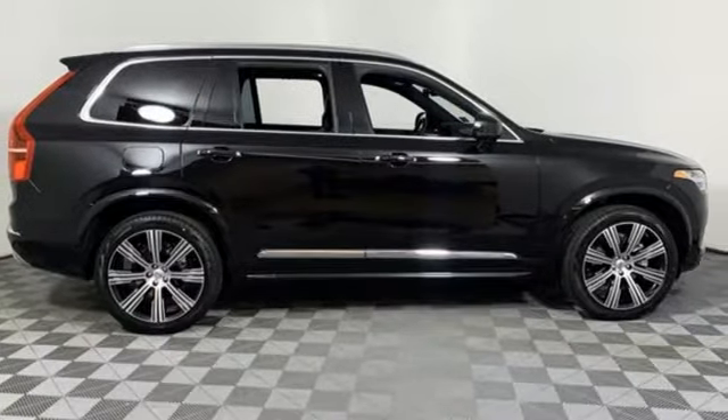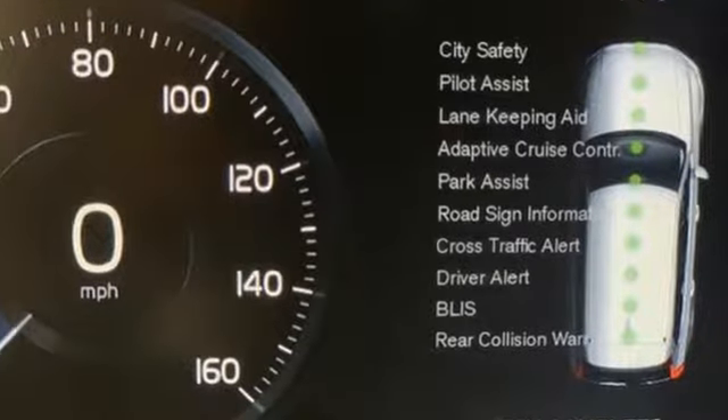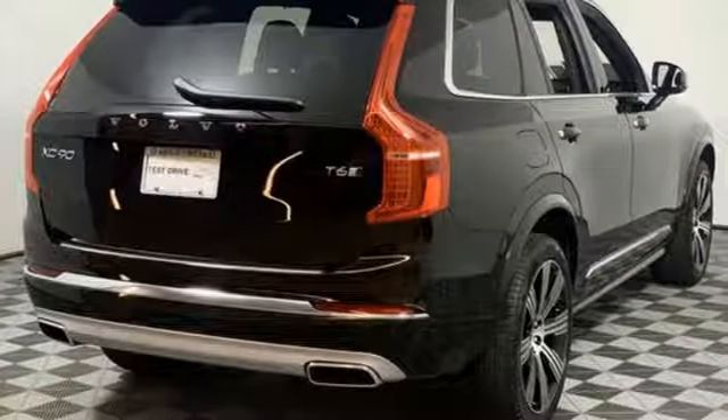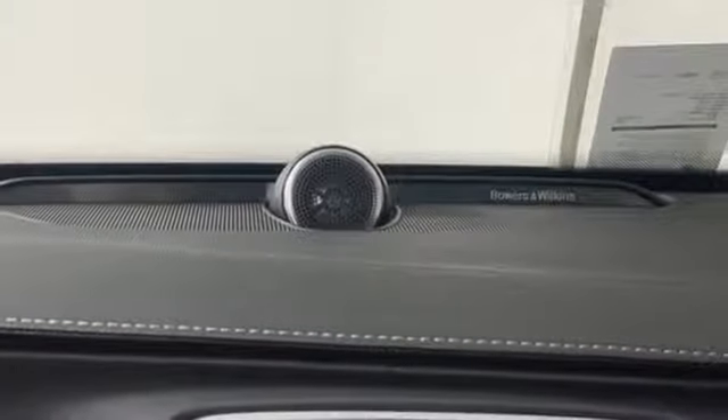Features include automatic transmission, gas pressurized shocks, streaming audio, doors and push button start proximity key, front heated and ventilated leather bucket seats, and autonomous cruise control.